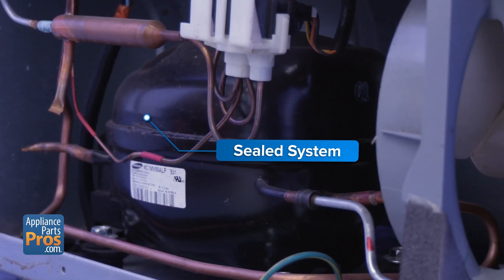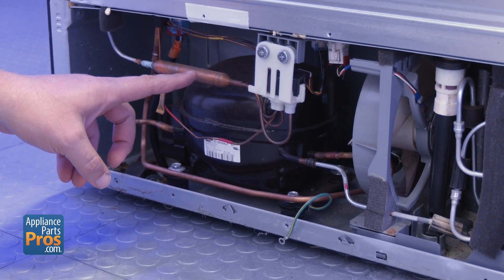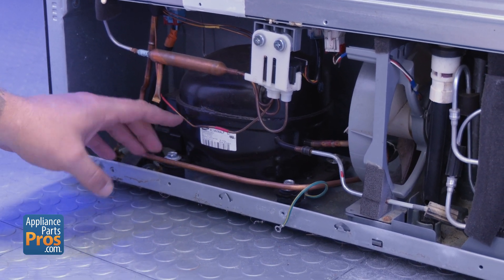We can't skip the sealed system. This is where the refrigerant, compressor, and tubing live. A leak, weak compressor, or restriction in the lines can kill cooling completely. If you suspect a sealed system issue, it's time to call the pros. This work requires specialized tools and a license.